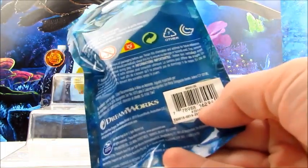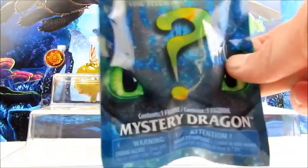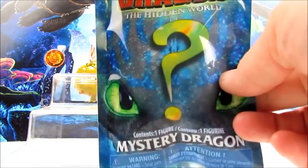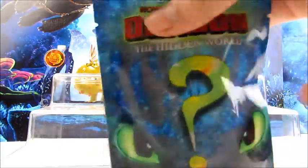This one is number 54. We're looking at the number right under the UPC, and the last two digits were 54, which should be the special blue Night Fury. We have not been able to find one of these yet, so we were super happy to find this. Go ahead and open it up and we'll show it to you guys.